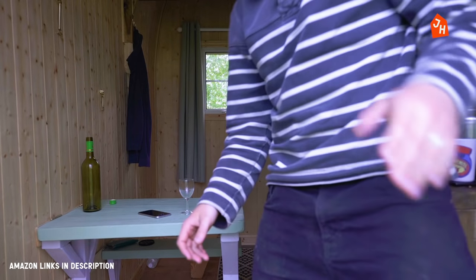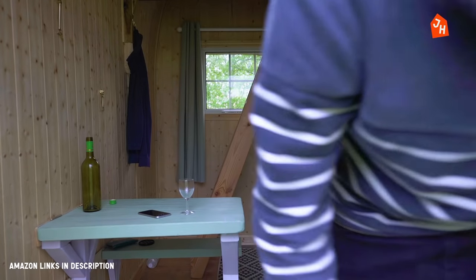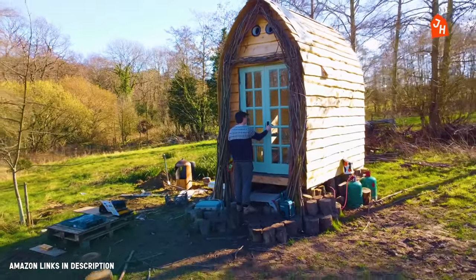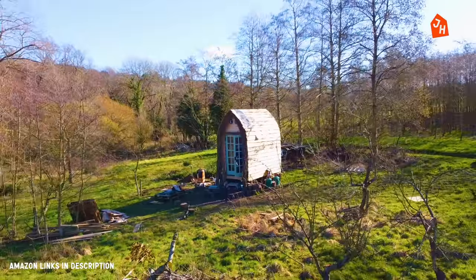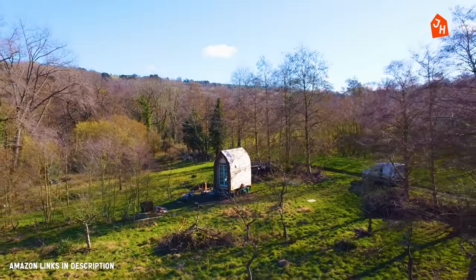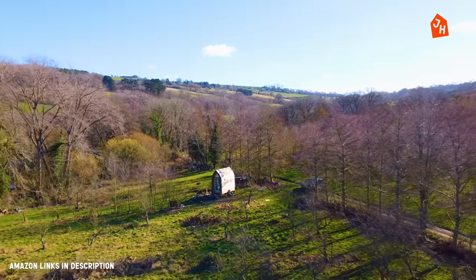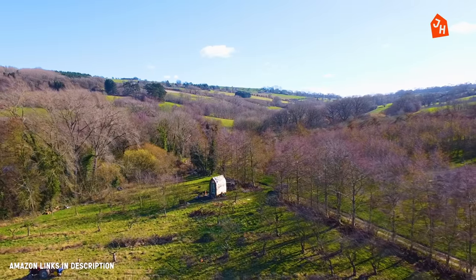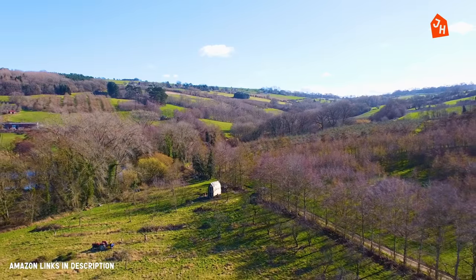I'm going to stagger home. I spent loads of money without really realising quite how much until the end — but I'll do the proper wrap-up in the voiceover. Thank you for watching, and remember there is a whole series of this little tiny house being built on the channel. Check it out. Subscribe, like, comment, and all that other stuff. Cheers. Bye. We'll see you next time.